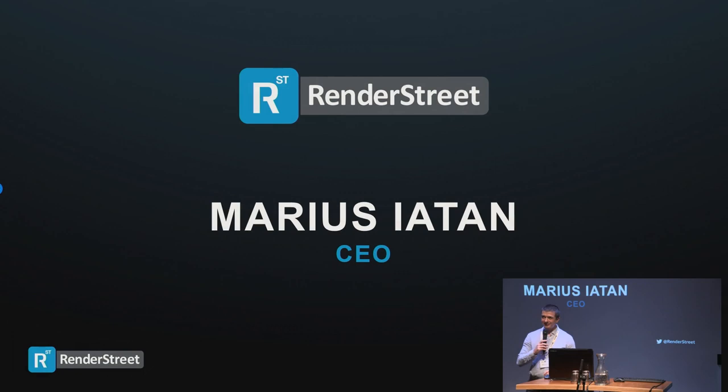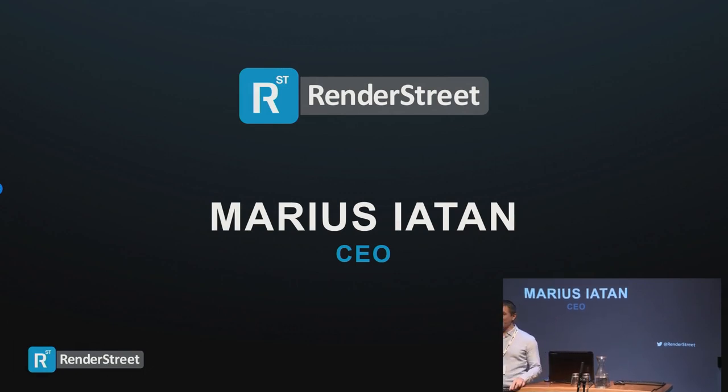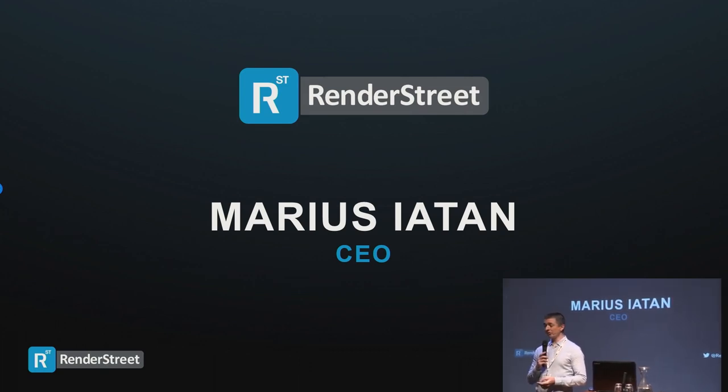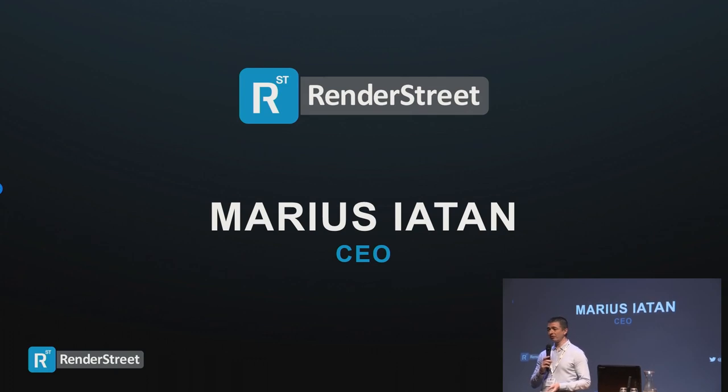Hi everyone, I'm Marius from RenderStreet. Thanks for being here at my presentation. I'll start with a very brief intro. I am one of our co-founders and currently the CEO of RenderStreet. This means I'm a technical guy — I wrote about half of the original code of the platform, so I know exactly what's inside.